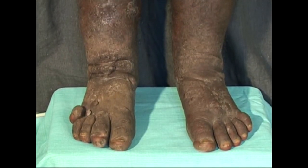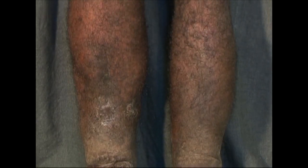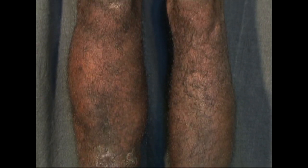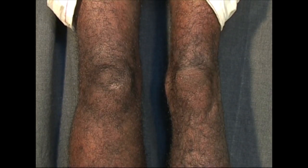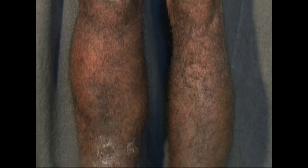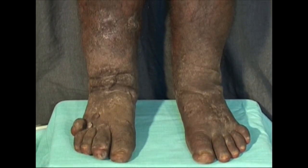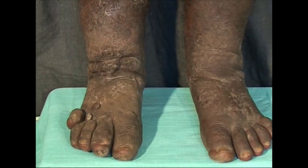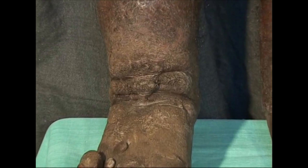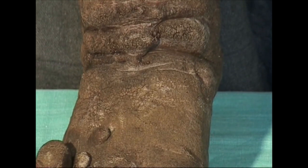Elephantiasis is an advanced stage of lymphedema of the legs, usually due to filariasis, where the leg resembles the elephant's leg both in size and skin structure. Note the non-pitting edema of the leg and foot, causing a stout, broad and heavy leg. Note the thickening of the skin with subdermal fibrosis, which produces a thick, elephant-like skin which cannot be pinched.